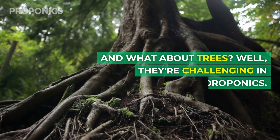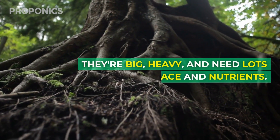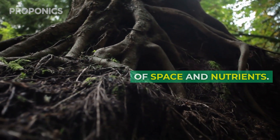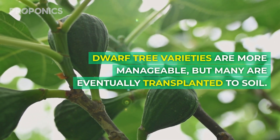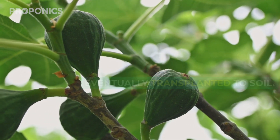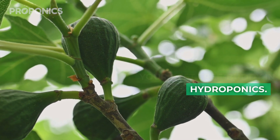And what about trees? They're challenging in hydroponics — they're big, heavy, and need lots of space and nutrients. Dwarf tree varieties are more manageable, but many are eventually transplanted into soil. If you're adventurous, a fig tree with shallow roots might be the best tree buddy in hydroponics.